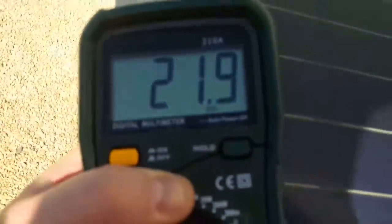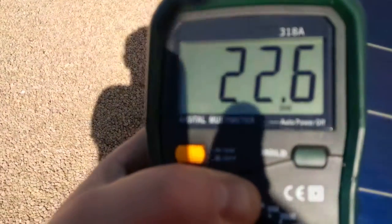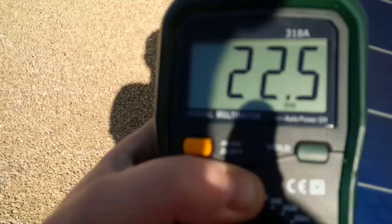We'll now take it into the sunshine to see the voltage increase. See there — now 22.6 volts.